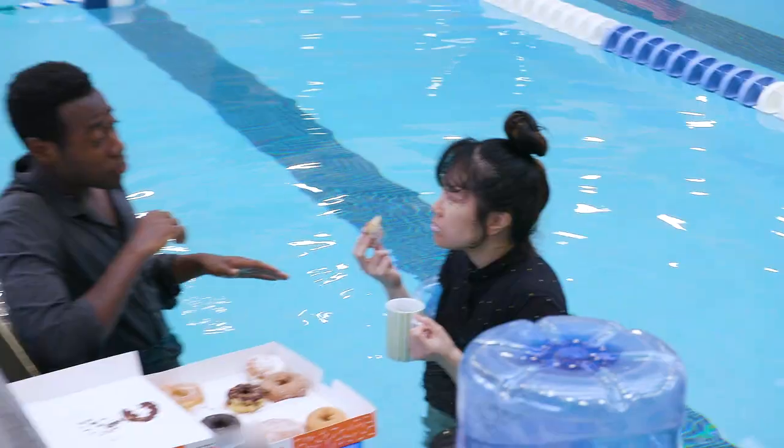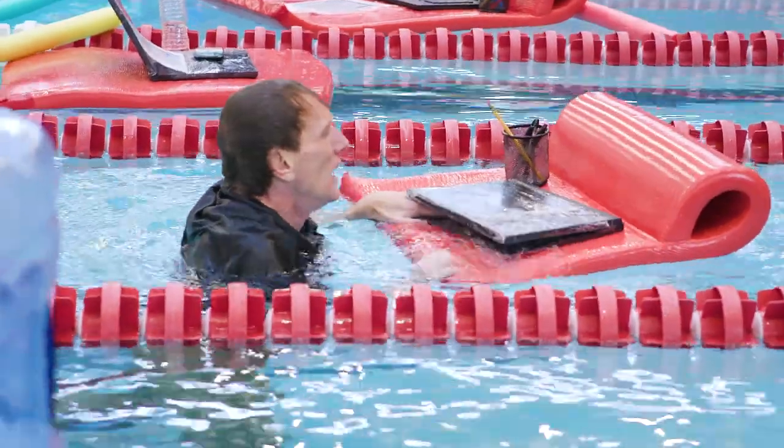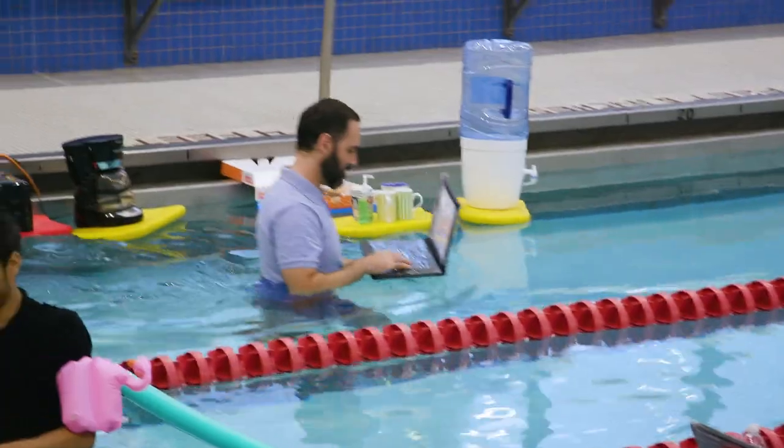But everything changed once we got in the water. Now that gravity isn't holding the team down, profits and morale are going up. Even our remote workers want to come to the office these days.